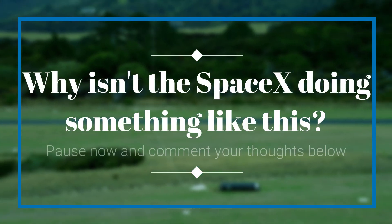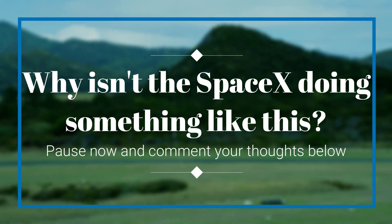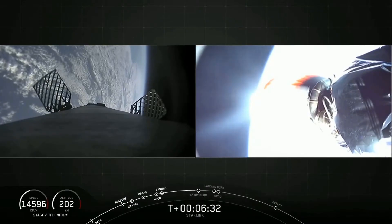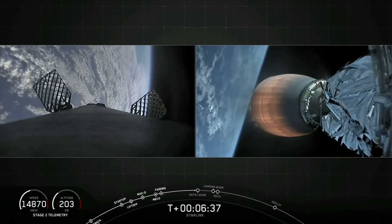So now the question arises: why isn't SpaceX doing something like this? Why isn't it catching the first stages through a helicopter? There are some factors explaining why it is not using this approach. Let me explain them one by one.